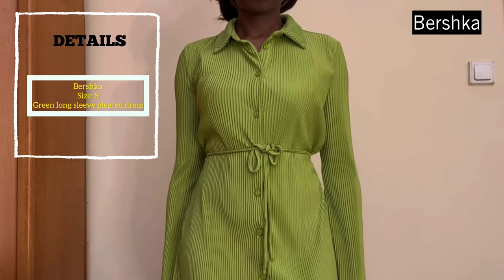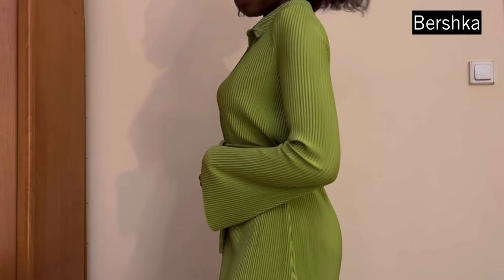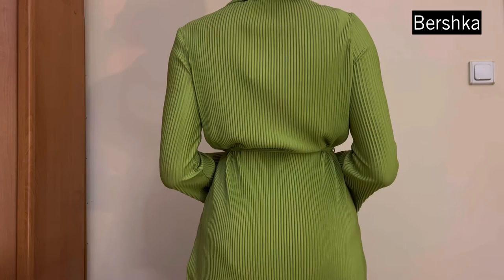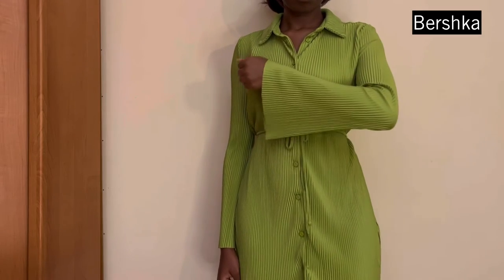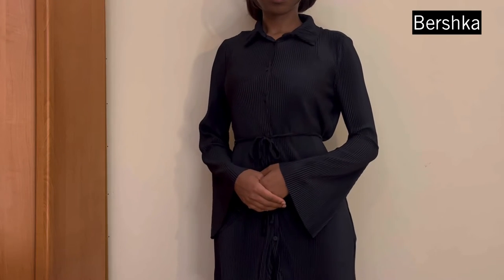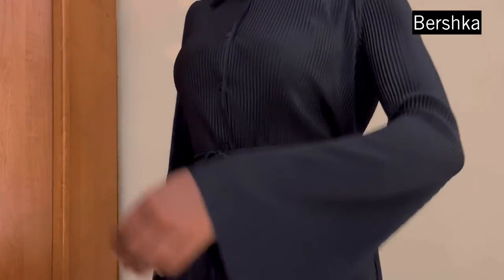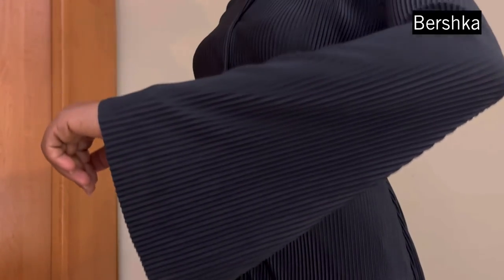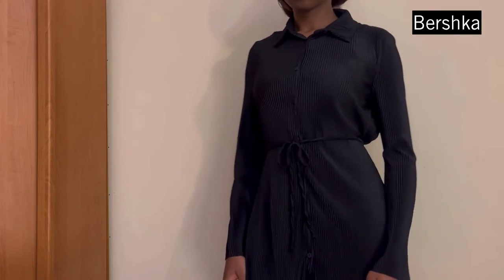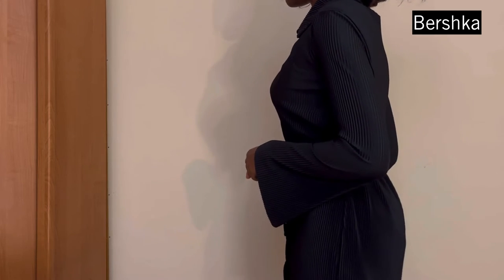The first dress I picked up is this beautiful green dress — I love it so much. I love the material, it's very stretchy. I picked it up in a size small from Bershka and I love the sleeves a lot. I picked it up in black as well because I really like the dress. This is a close-up of the fabric and you can see the detailing of the material. Really nice dress — I picked both up from Bershka in a size small.